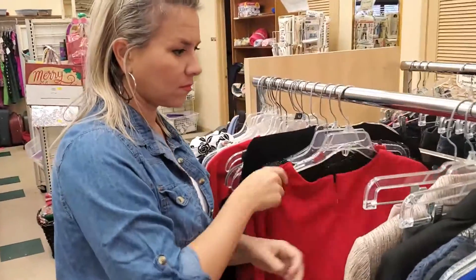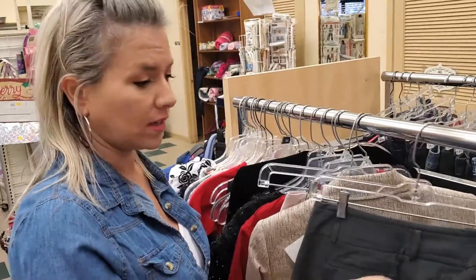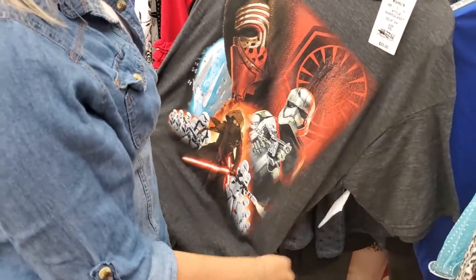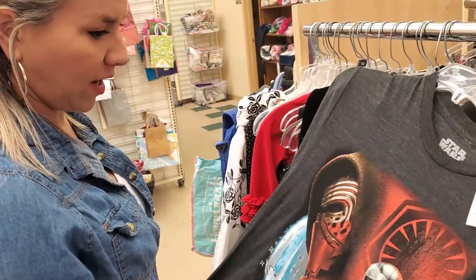So what are you looking for, Leslie? If I think something is stylish, if it has a decent name brand. Here's a Star Wars shirt — cold with tags for $5. Yes!